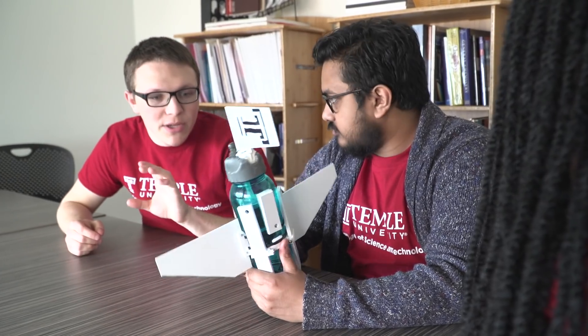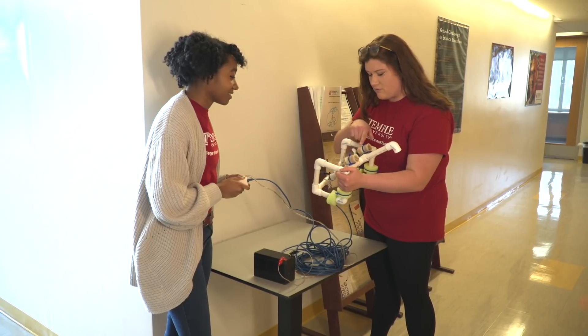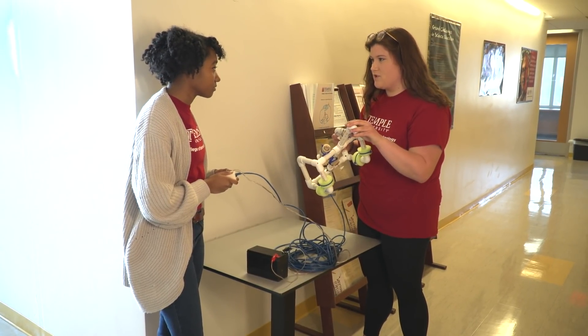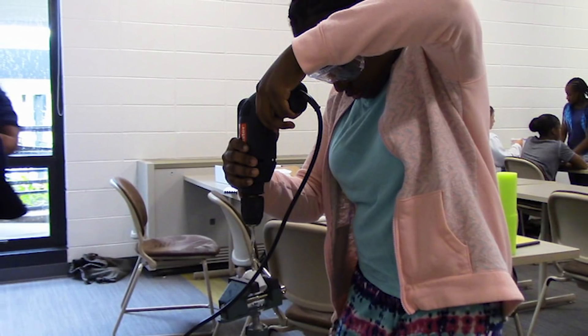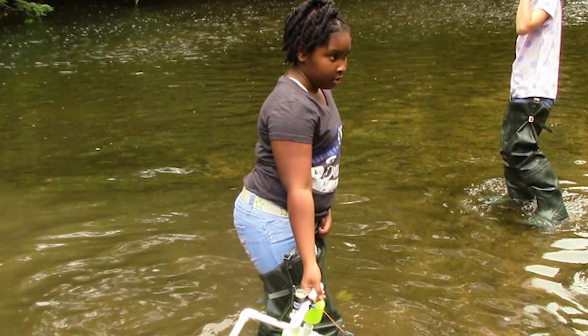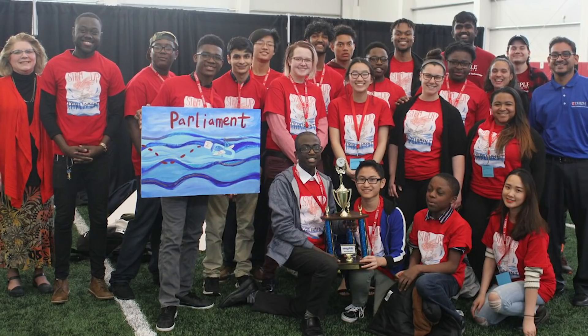Our SeaGlide program is an engineering program designed to help kids experience what engineers and scientists do on a daily basis. They build an underwater remote-operated vehicle which uses a buoyancy engine to move around in the water. After they finish building this robot, they go to a competition, usually the first week of March, to compete with other schools in the surrounding areas in an underwater course.